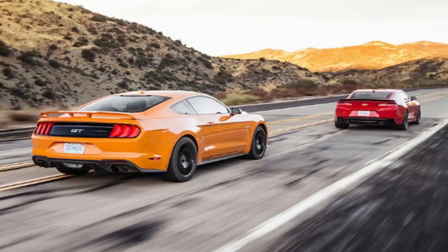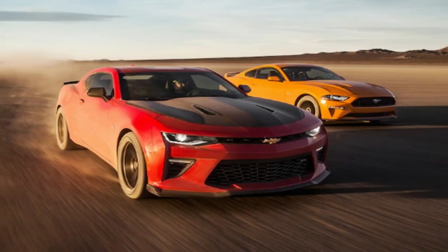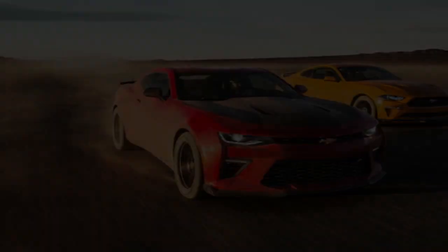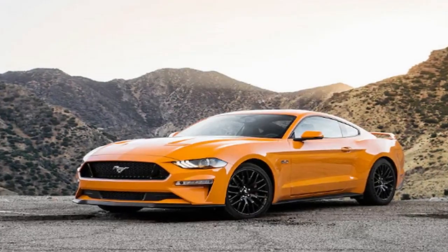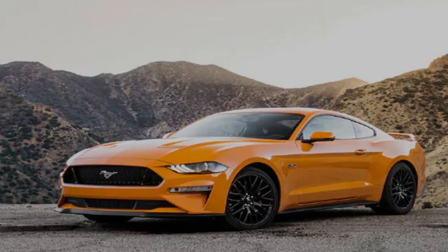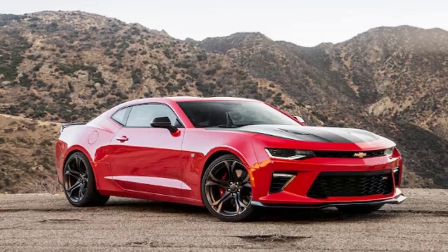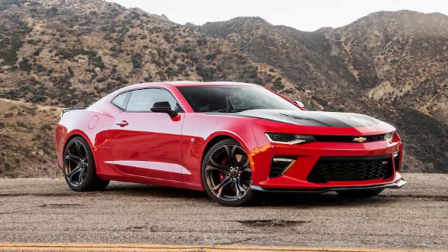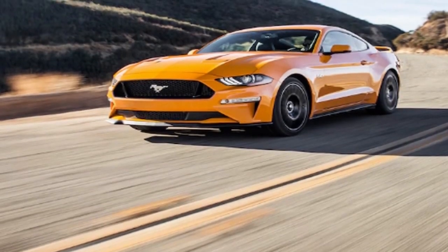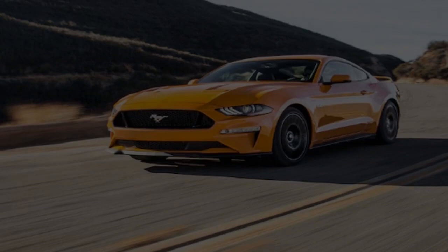The 2018 Mustang also gets updated and, according to my Instagram followers, polarizing new sheet metal. Ford's decision to take the Mustang global means the car is subject to Europe's restrictive pedestrian safety regulations, which often have an adverse effect on design. That's why the headlights are so tiny while the hood is so bulbous. The coolest change to me is the big 12.4-inch instrument panel — it's bright and readable, has different displays for different modes, and the track screen's tachometer look is particularly good. Sadly, like too many Ford screens these days, there's too much information displayed and something always prompting you to hit OK.